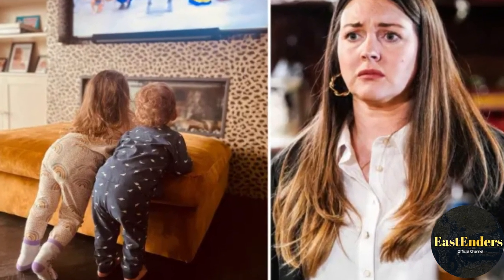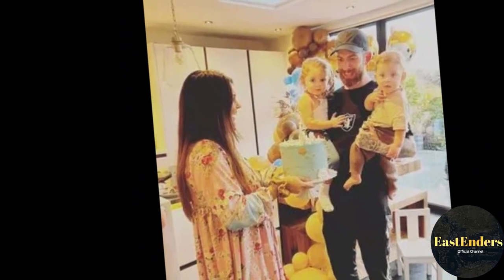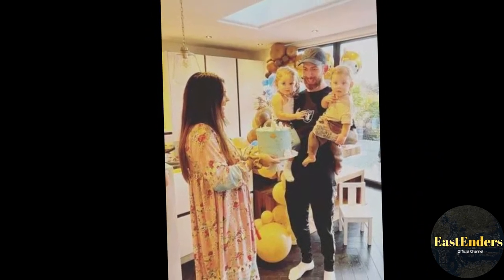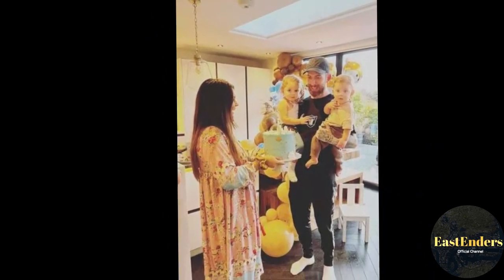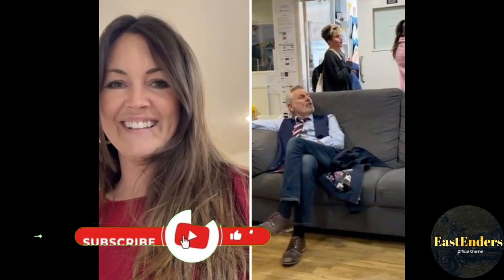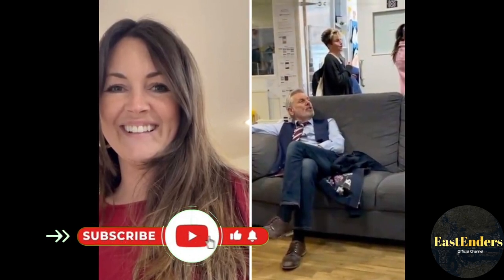Lacey has revealed the one thing she absolutely can't live without. She confessed to OK! Magazine: 'I can't live without my Hoover. Anyone who knows me knows how much I love to Hoover. I Hoover every morning and every afternoon, so this is probably the most important thing in my house.'